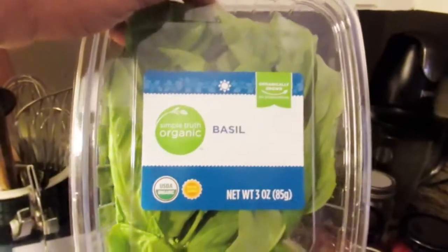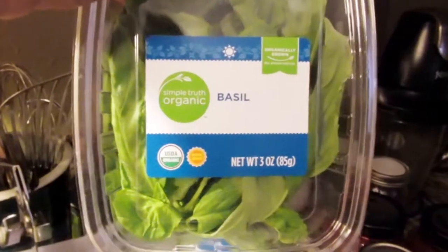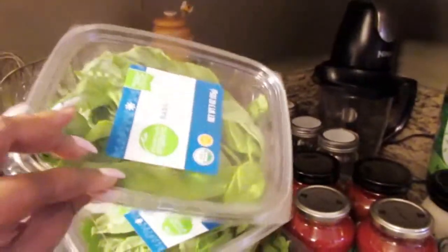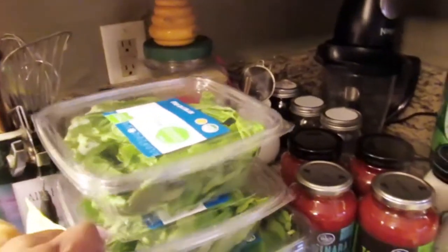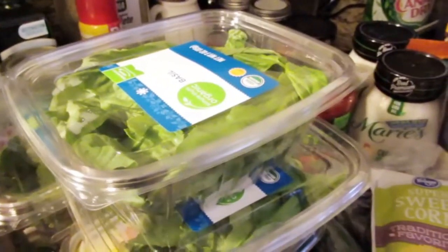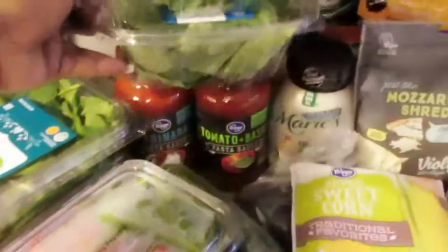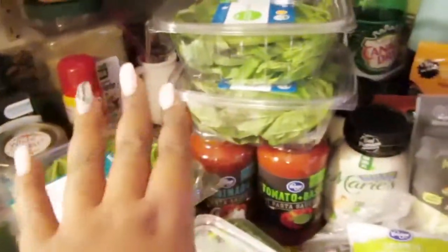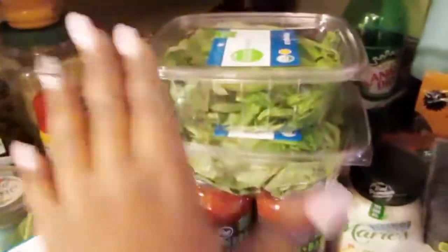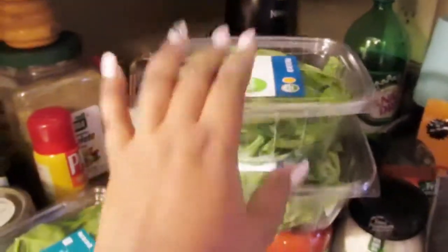And then I found my favorite — the Simple Truth Organic basil. I haven't seen these in a while, but when I do see them I have to grab them. I just like fresh basil; it's so much better than dried basil. So if you're trying to eat fresh or whole 30 stuff, this would be so good.